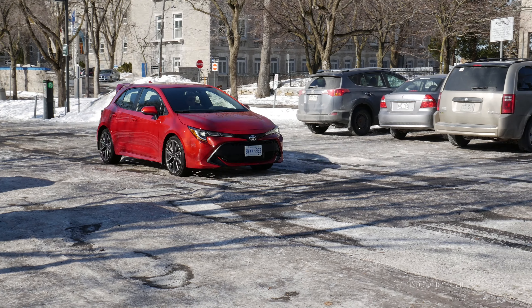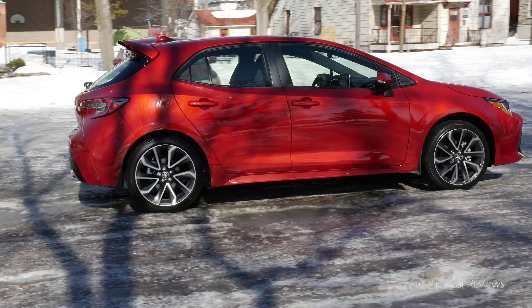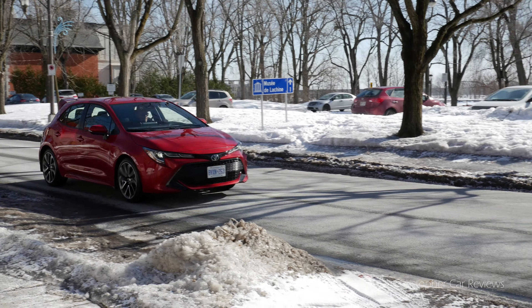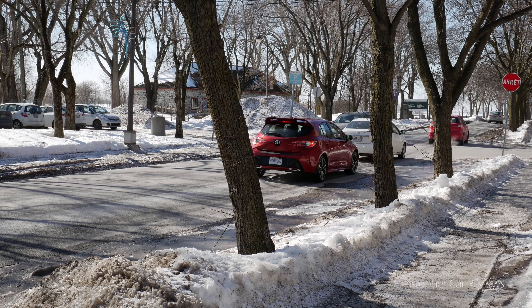I think the exterior styling is really nice — it's the most beautiful compact Toyota ever. Period. And the Toyota Corolla sedan was not too shabby. The trunk room is a bit lacking for this kind of hatchback car. I didn't take the measurements, but it feels like probably one of the smallest in its category.